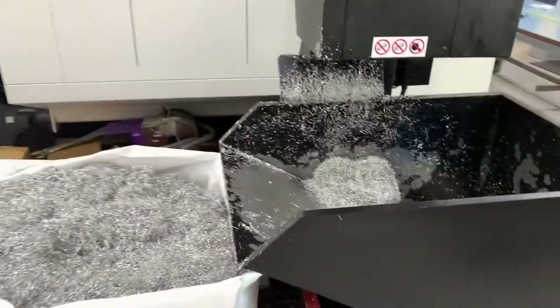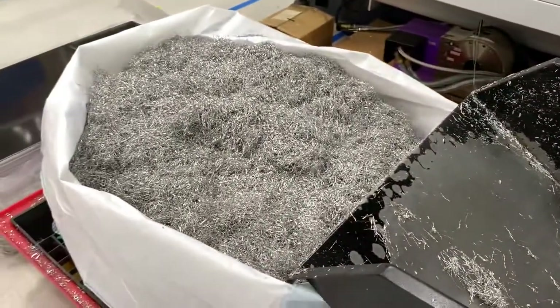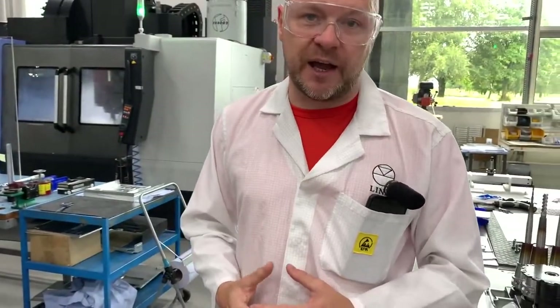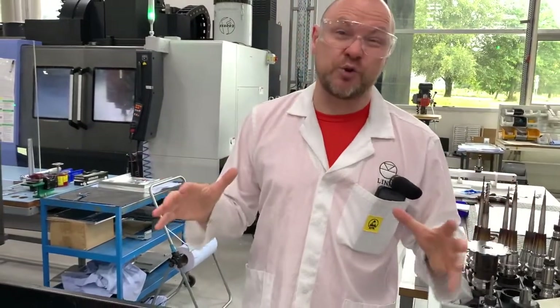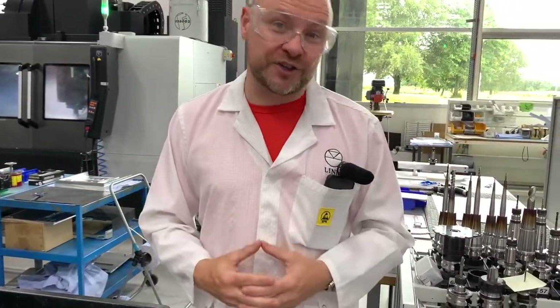All of this discarded material will of course be recycled — we capture all of our waste material and recycle as much as we can. We are very conscious of our footprint here in the factory. In fact, the roof of the building is entirely covered in solar panels, so yes, we do try and be as environmentally conscious as we can be.